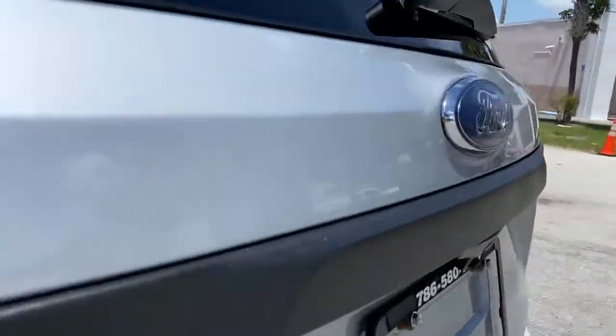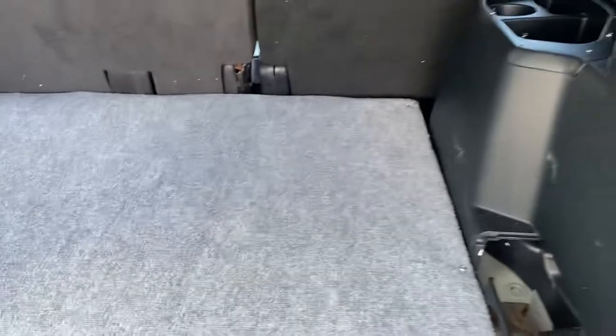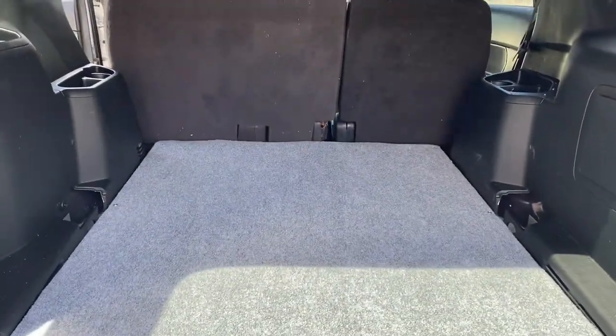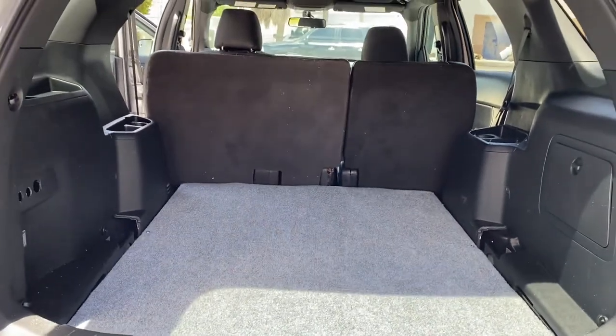Going to the rear — rear cargo area has lots of space. They put a very strong, looks to be wood top piece cargo cover. Super solid — I guess it can hold a lot more weight than the factory plastic one.